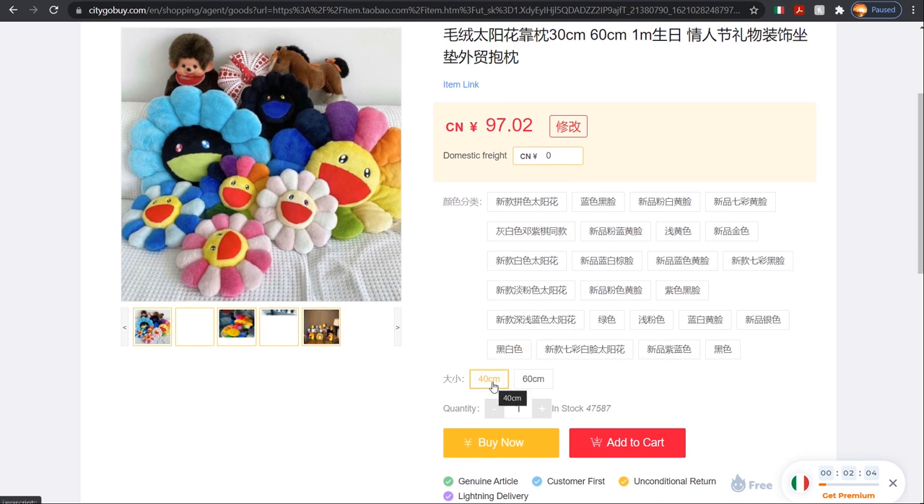I'll choose the size I want — 40 centimeters — then pick a random color variant. I checked the domestic freight charges; the seller has free shipping, so I'll click 'Add to Cart' and just like that the product is added.